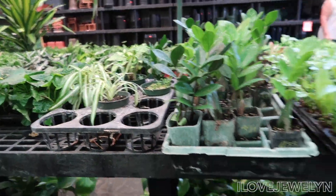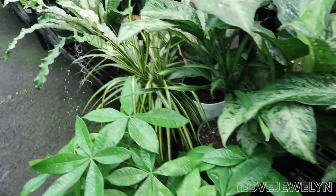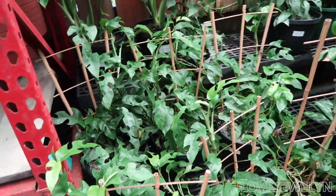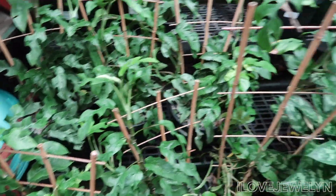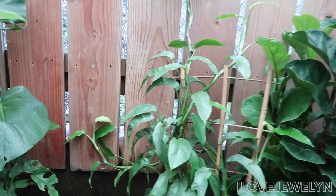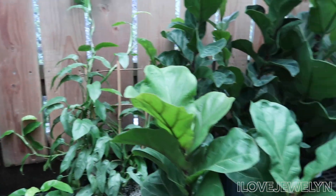So pretty. Look at this dracaena — it's like a stunted one. Look at that. Raphidophora tetrasperma. As you can see they just grow like crazy here on the island. Here's another one.